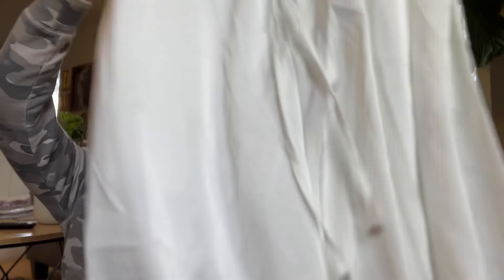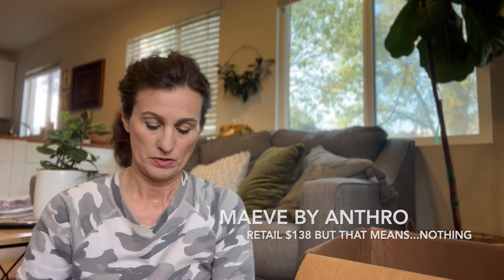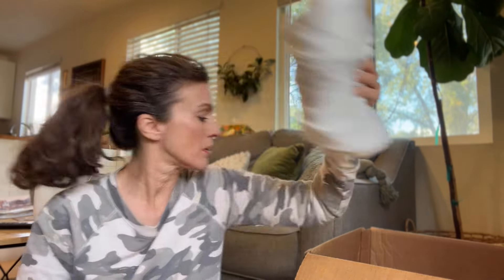This is mostly women's clothes with a few men's jackets. Here's a pair of Mave by Anthropologie — it's one of their newer brand tags — white pull-on pants with a jogger hem in a size large petite. White and petite — I'm not sure how much I'll get for those.